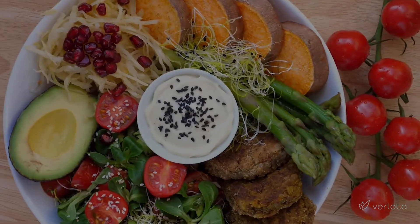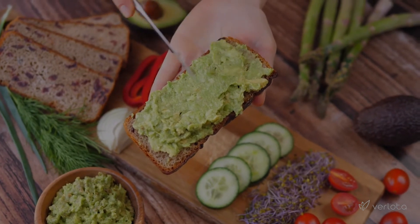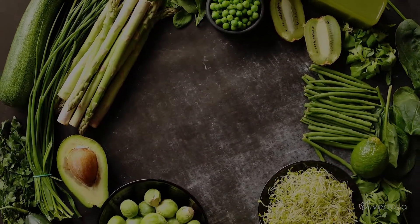Whether you put them on top of your salad, slice them up for a sandwich, or even just use them as the foundation of a killer guacamole, there are plenty of delicious ways to add avocados to your diet.